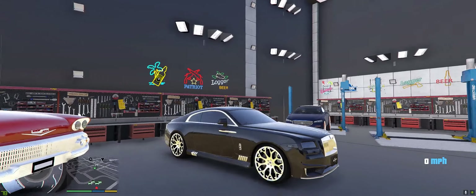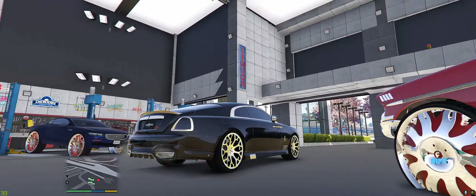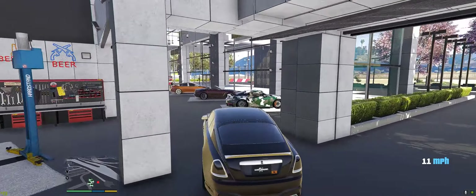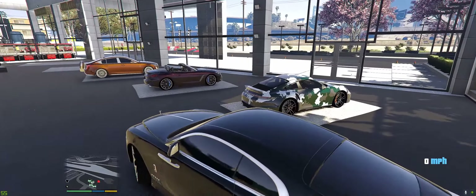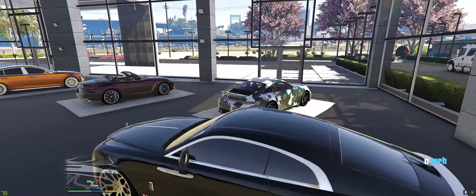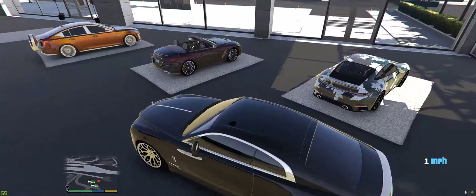Oh yeah, that's right man — we got the new edition, y'all. Say hi to the Rolls-Royce man, say hi to the double R. So the other cars, say hi to the double R, y'all. What's up y'all? A 2021 911 Porsche, say what's up to the double R.